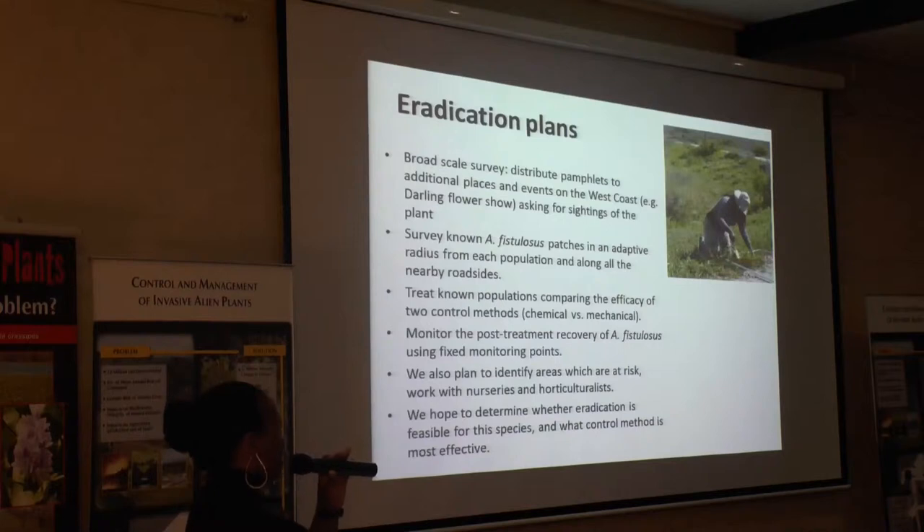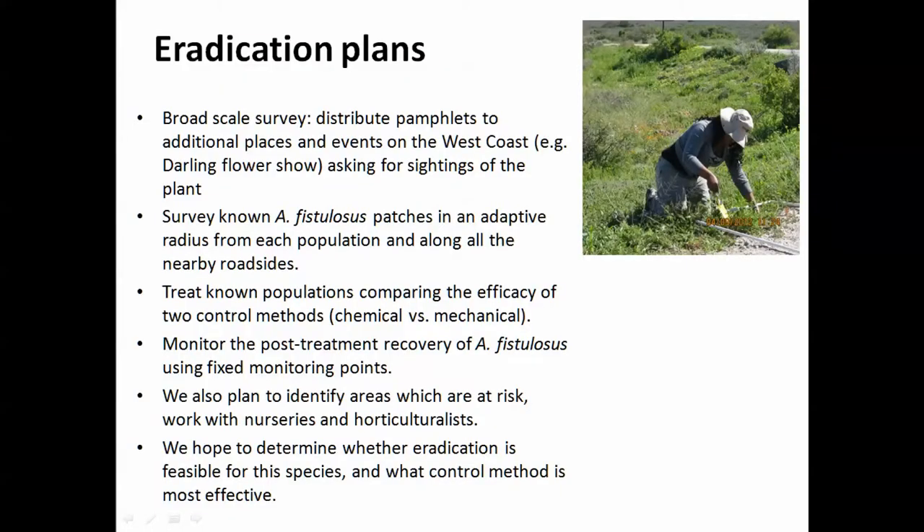These are our education plants. We plan to distribute more flyers to more places and events on the west coast, such as the Diamond Flower Show, to ask people to help us find more populations of this plant species. We also plan to survey Asotiluska salasas patches in an adaptive radius from each population and along the nearby roadside.